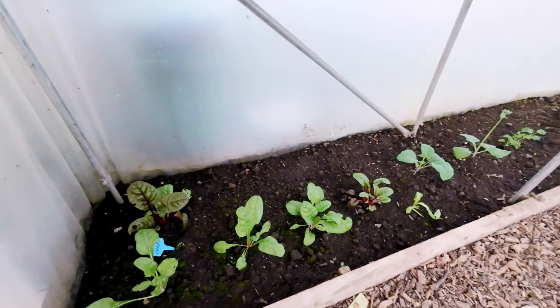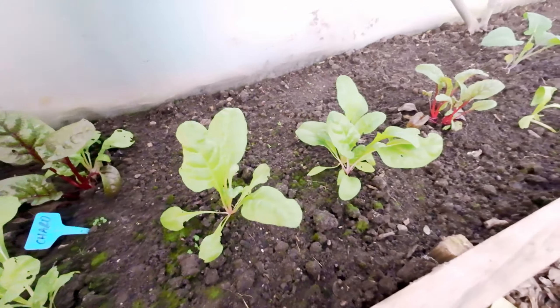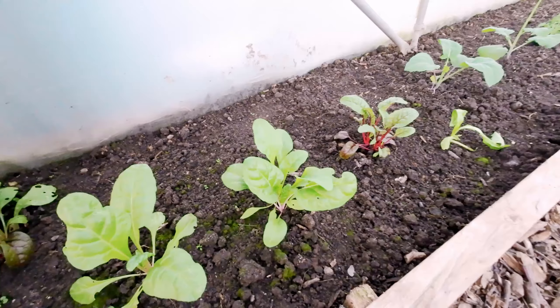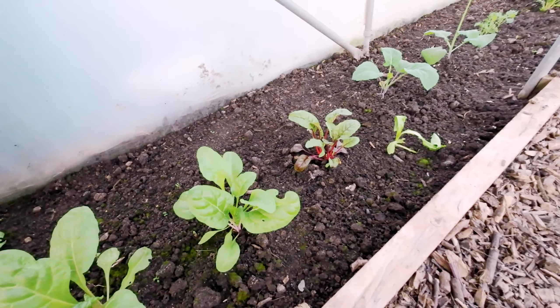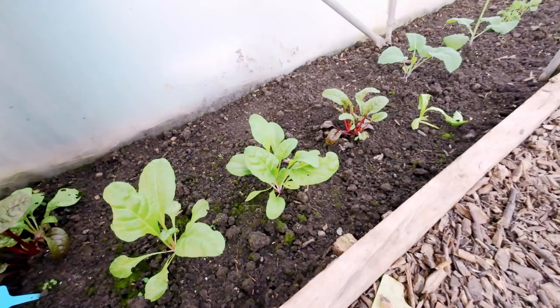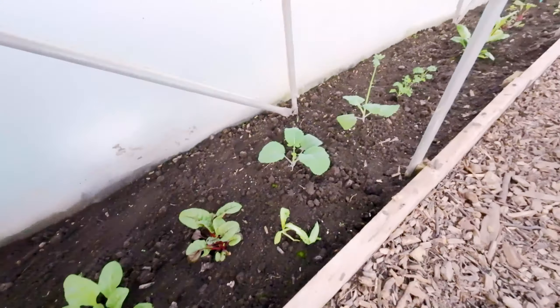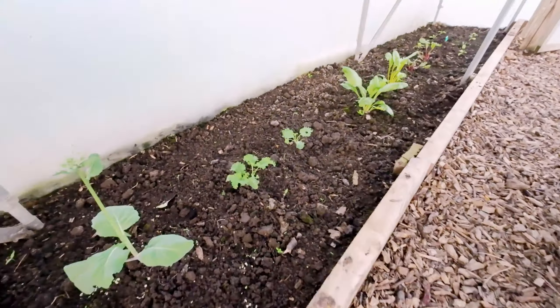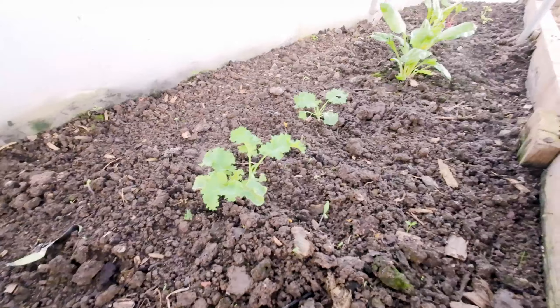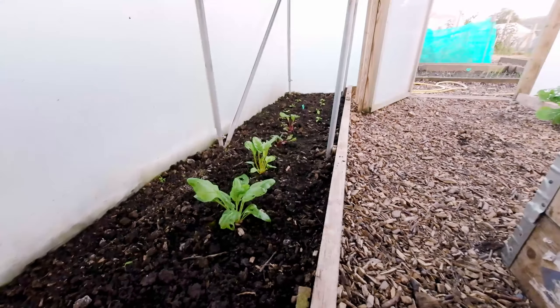On the other side of the polytunnel we have our chard, and this is growing on lovely, nice and slowly, so it's not bolting — and that's where I want it to be. It's not ready for harvest yet but it will come on through as the season progresses. Moving on down we have more curly kales, more chard, and at the very end some spinach has just gone in.